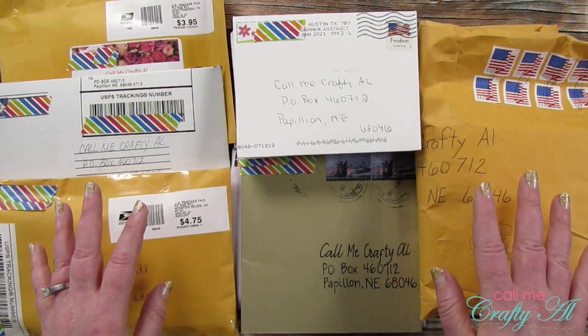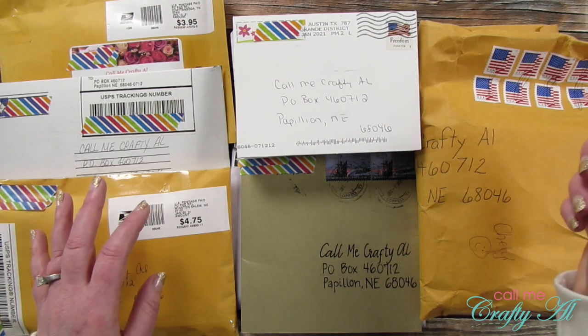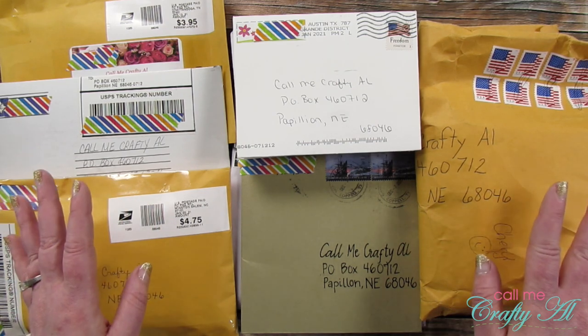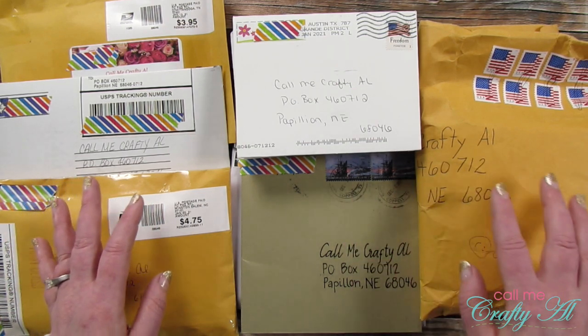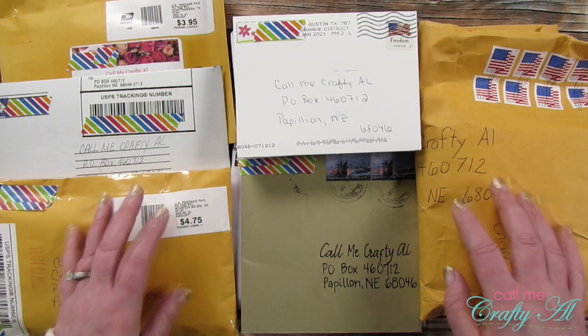If you'd like to send me a card that isn't necessarily a sheet load card, my PO box is always listed in the description box below. I'd love to go there each week, see an envelope in the box, open it up, and share it with my viewers as well.